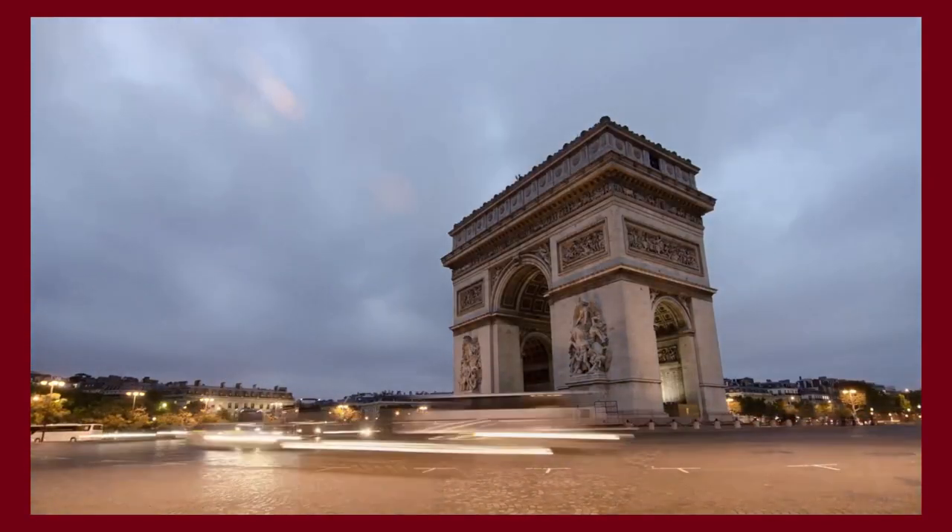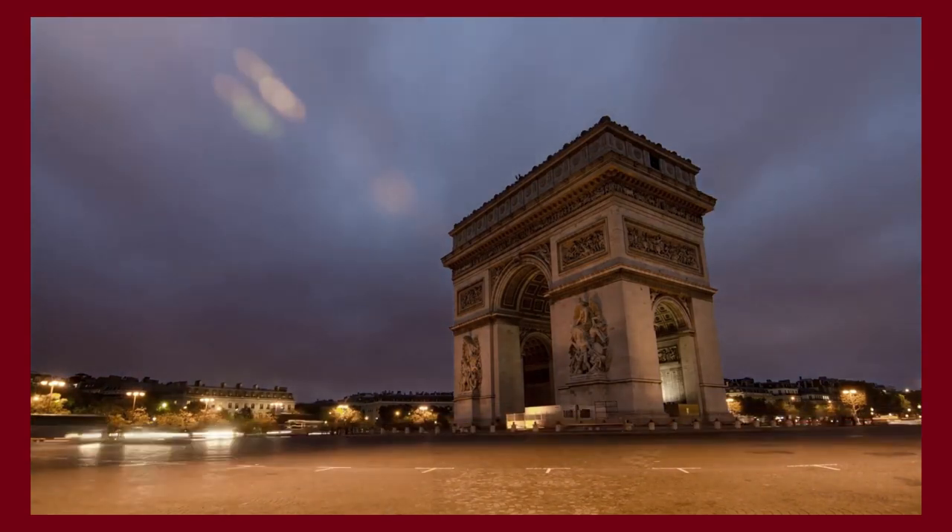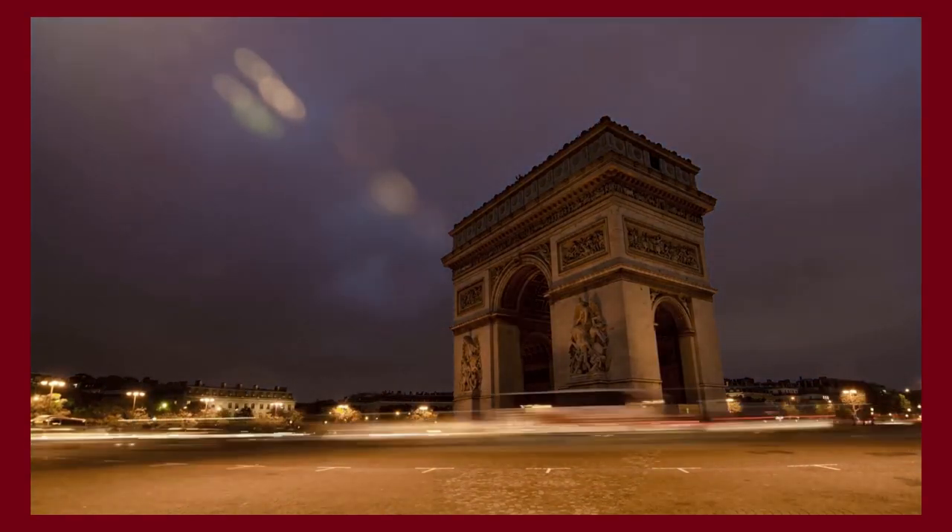Thank you for spending some time with us. Make sure to like and subscribe so you never miss a video — we'll provide you the best content about fashion, travel, and luxury living. See you soon!